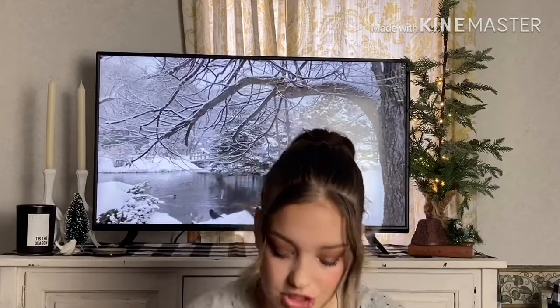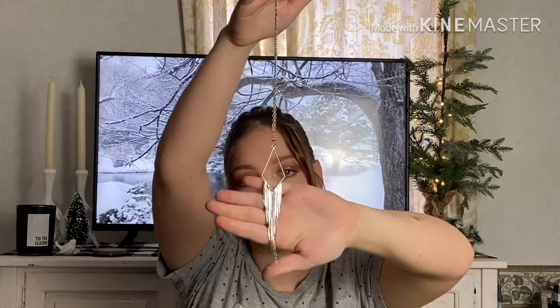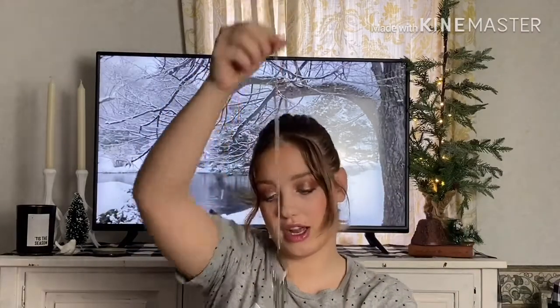Oh, I also got a necklace — I forgot I got a necklace! Let me show you this necklace. This one was a dollar. It's just this cute necklace. I figured it would look really cute. Can you guys see that? Very cute necklace, and I need some new jewelry.